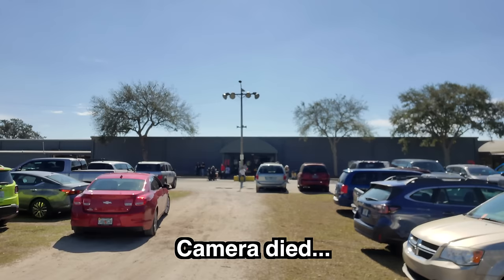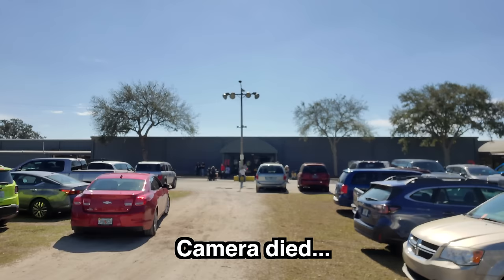Alright guys, that's going to be it for this video. Thank you for checking it out. Subscribe to my channel if you haven't — I will try to keep doing videos like this when I can. Take it easy. Bye.